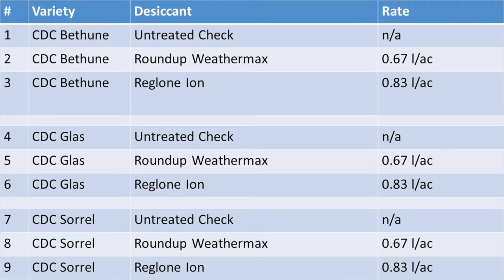In 2021, the Roundup Plus Heat treatment was dropped and the variety Sorrel was added. So now we're comparing Roundup Weathermax and Reglone against an untreated check for Bethune, Glass, and Sorrel.